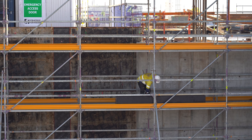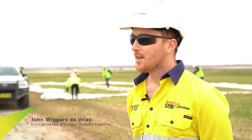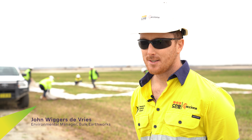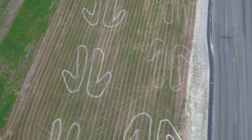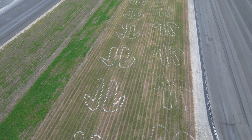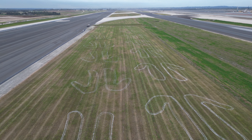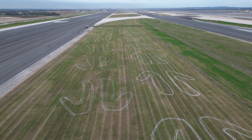What we're doing out here is painting some geoglyphs. A geoglyph is an artwork that's best viewed from the sky, and what we're painting is some Aboriginal symbols — we're recreating artwork that was in WSA Co's reconciliation action plan. Us painting it is a sign of our support for the rollout of the reconciliation action plan.